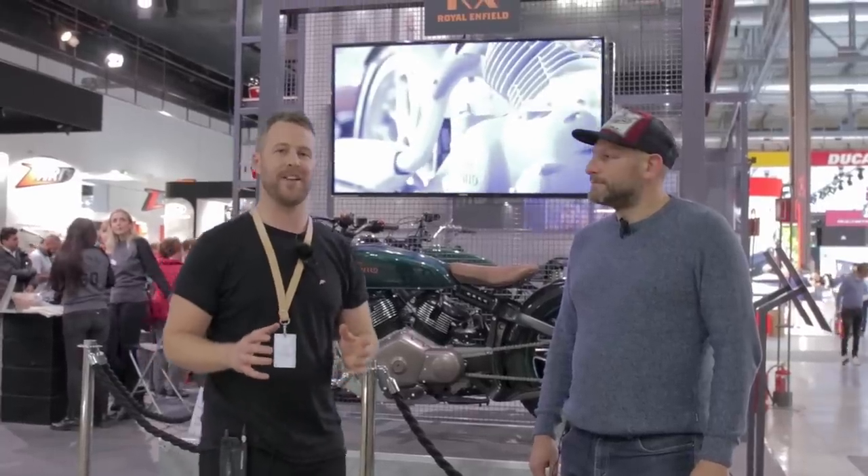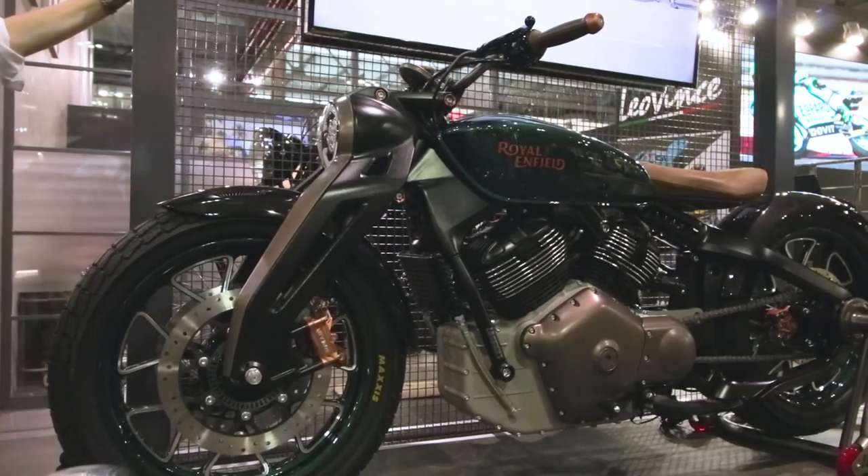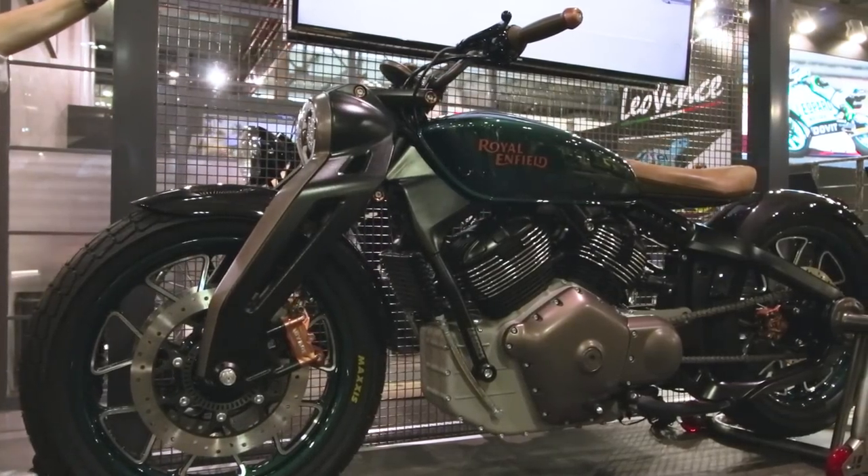We're real fans of the Royal Enfield brand at Knox, and we've come to have a little look at their brand new concept bike, the KX concept. I'm Aaron, this is Mark — Chief Engineer, I think, Mark?